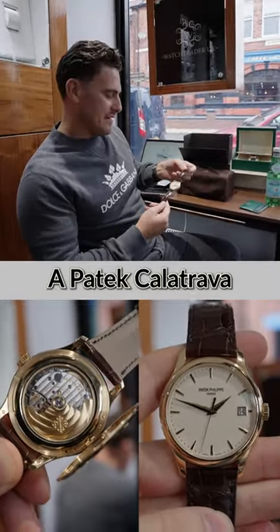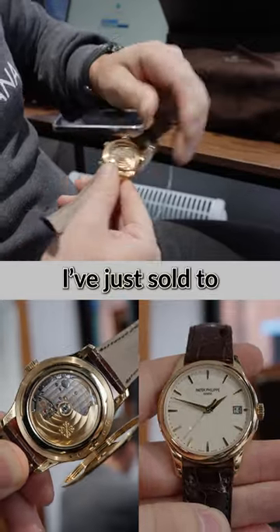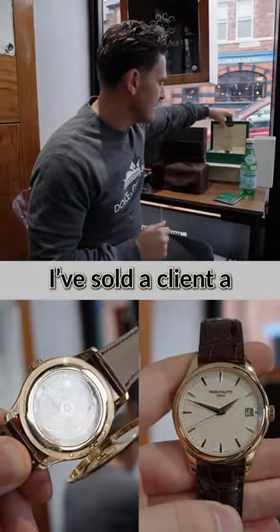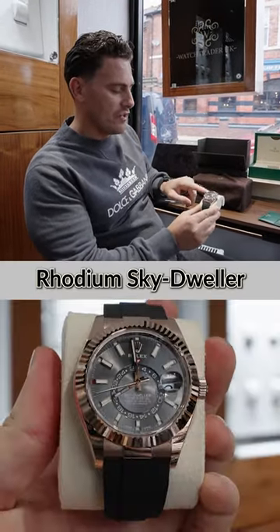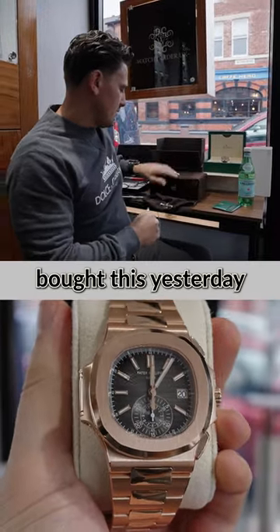A couple of deals I'm working on at the minute: a Patek Calatrava in yellow gold — this one I've just sold to a customer in Italy. We've just received a part exchange; I sold a client a steel Aquanaut. Part exchange: this rhodium Sky Dweller in rose gold on the Oyster Flex.